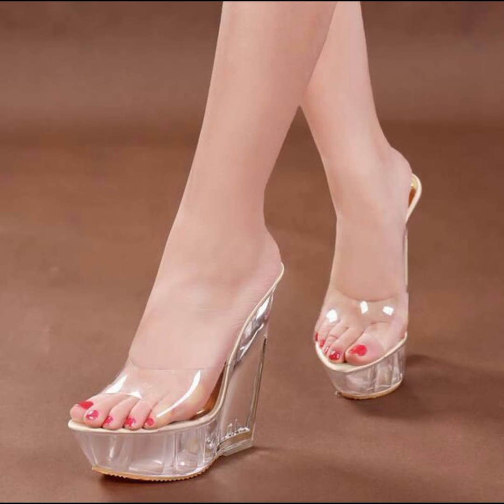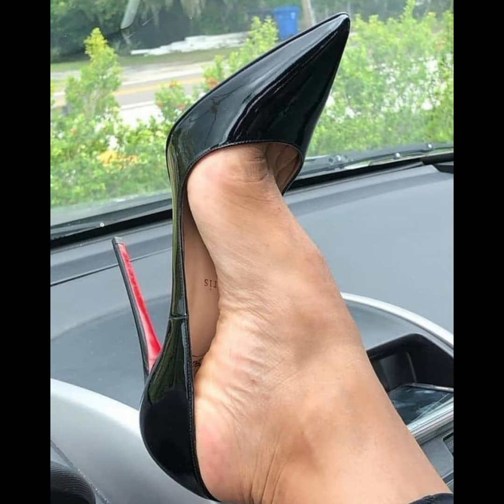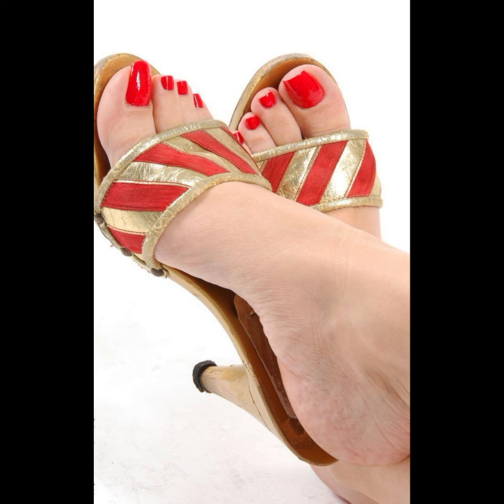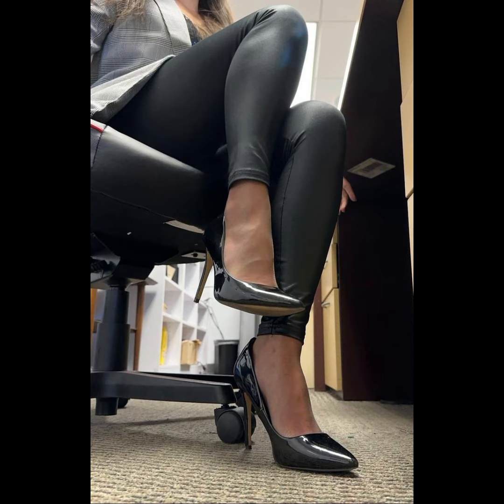Hey guys, welcome back to my YouTube channel Trendy Fashion. How are you guys? I hope all of you are doing well, enjoying good health. Today my video topic is about more stylish and very gorgeous stiletto little high heels.